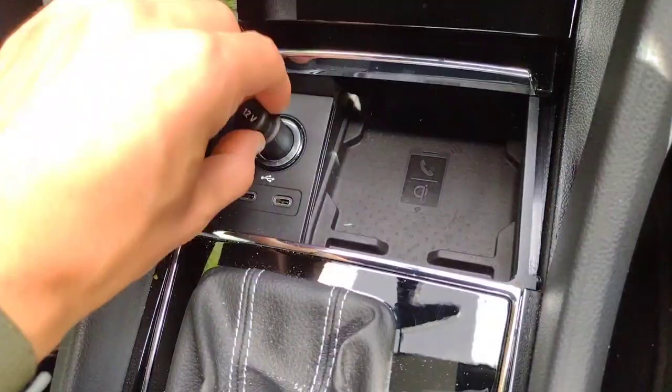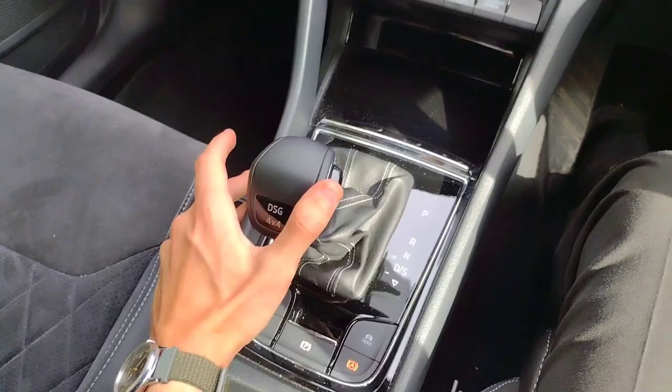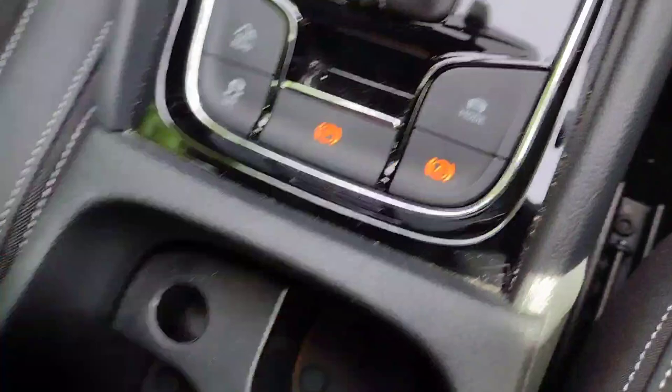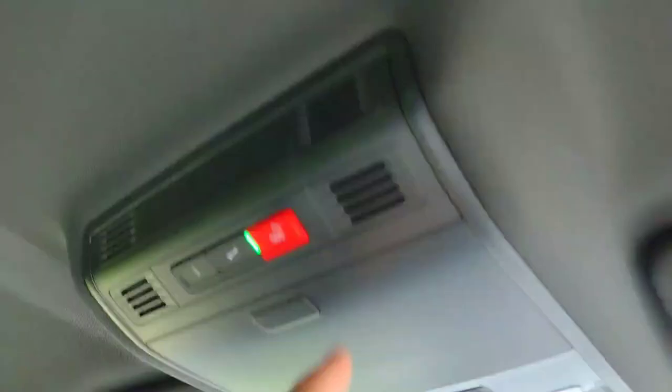With the DSG gearbox it's nice and smooth with seven gears — pull back once to get into sport, pull again to get back into drive. For manual mode, click over to the left and use the flappy paddles. There's also off-road mode, drive mode select, traction control, electronic handbrake and auto hold function. Under here you've got cup holders and extra storage, which can double as a hideable storage unit or adjustable armrest. Being a Kodiaq you've got not one but two glove boxes — the lower one is air cooled and illuminated. And finally up here you've got your Skoda Connect controls and sunglasses holder.